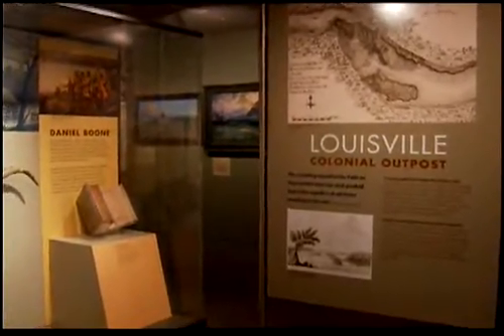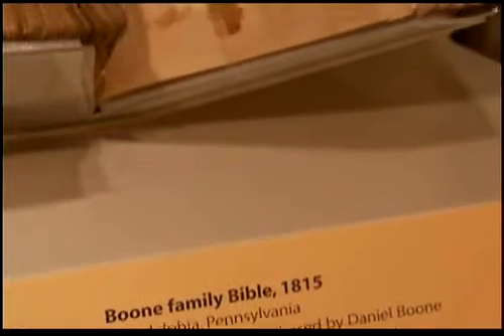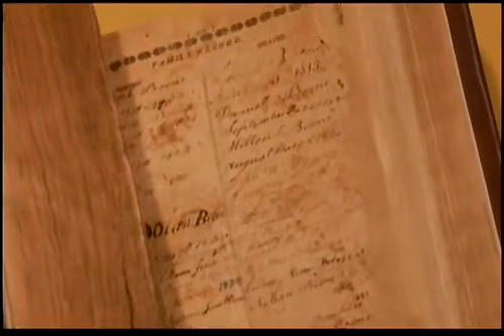And then we have things from this country too. For example, we have a Bible that belonged to Daniel Boone's family. You can't think of Kentucky and not think of good old Daniel Boone.